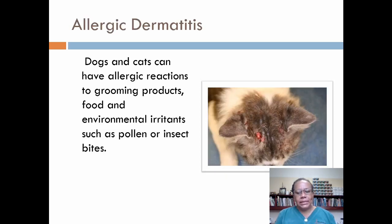Allergic dermatitis. Dogs and cats can have allergic reactions to grooming products, food, and environmental irritants such as pollen or insect bites. Allergic dermatitis is an inflammatory chronic disease associated with allergies. In fact, this is one of the most common allergic skin diseases in dogs. These reactions can be brought on by normally harmless substances like grass, mold, dust mites, and other environmental allergens.